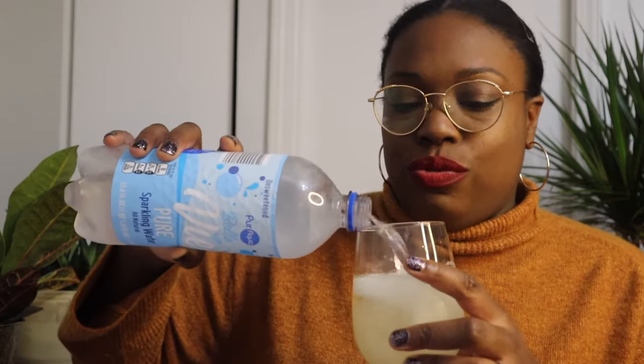You also never know when your toddler is going to spill something on your sofa. I'm gonna go ahead and mix this up. Bon appétit.